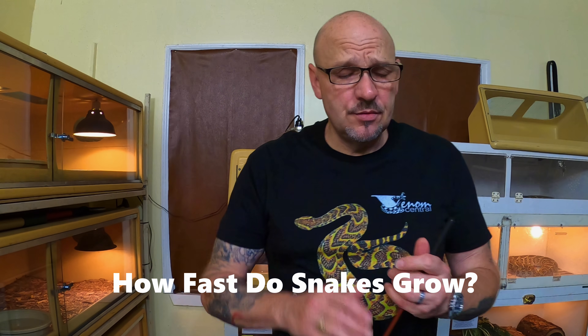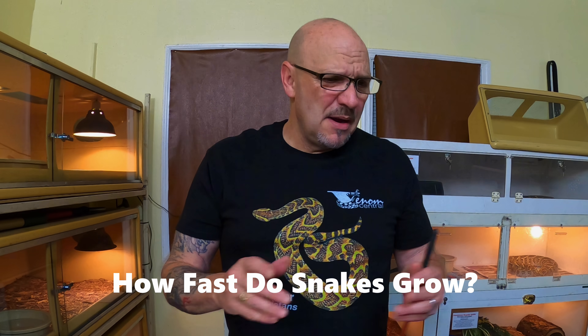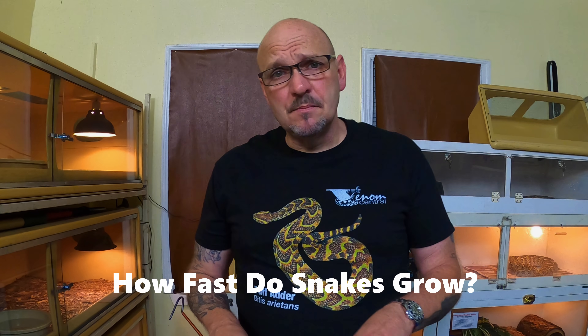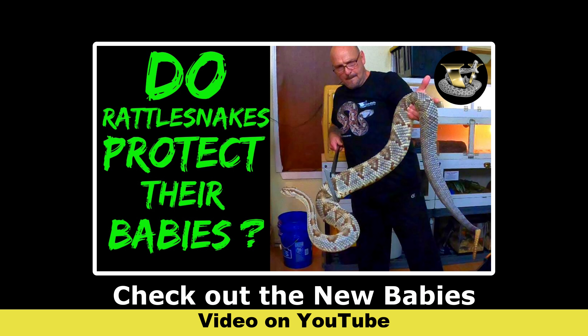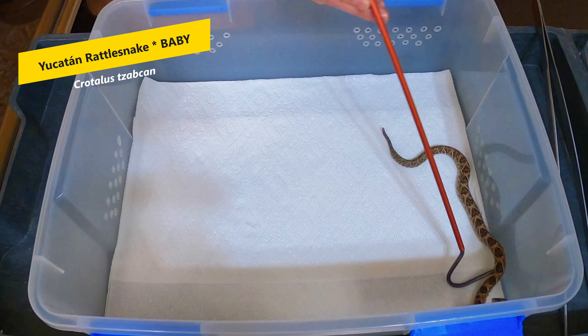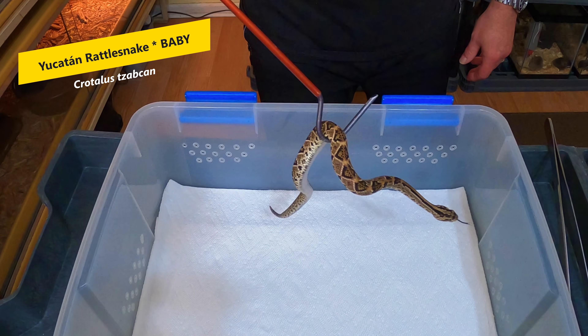Hey y'all, we're going to jump right in. What we're going to do today is show you snakes in different stages of their lives, and I might do it with a couple of different species. We're going to start out with the Crotalus tzabcan, the Yucatan rattlesnake. Now this is a brand new baby Yucatan rattlesnake — he's only a few weeks old. That is a brand new baby.